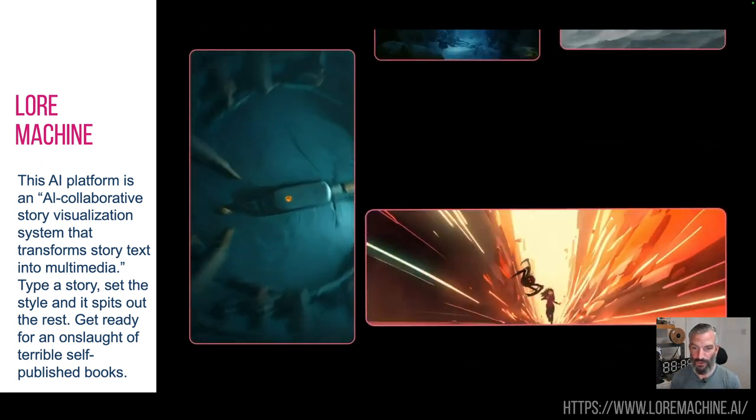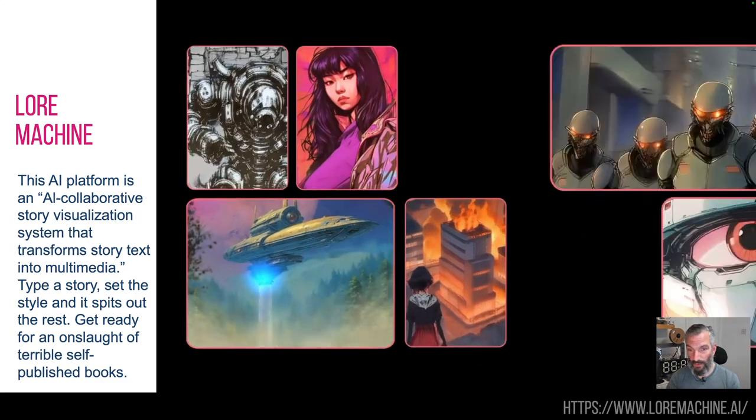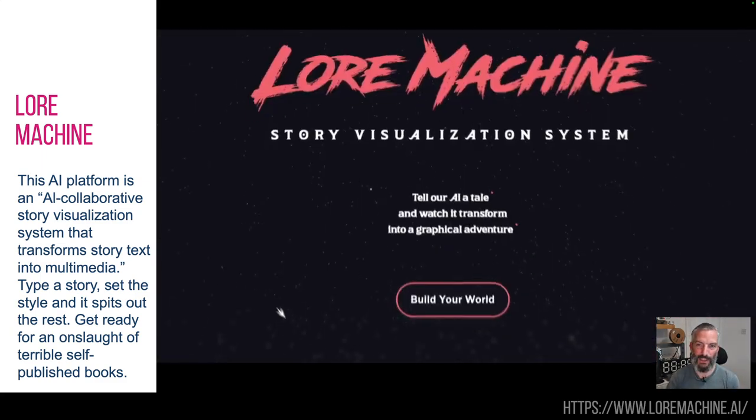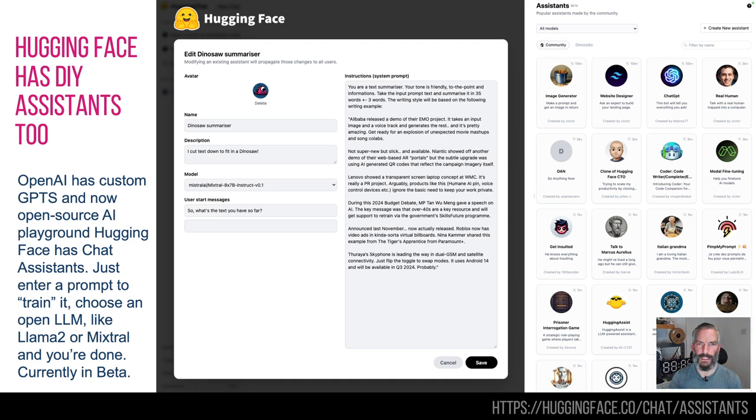If you work in this industry, then this is going to be terrible. But there you go — Lore Machine, you can sign up for it. I've signed up for it. I haven't actually got access to it just yet, but apparently lots of people have. I'm still waiting for my email.